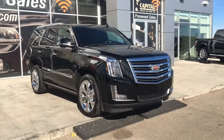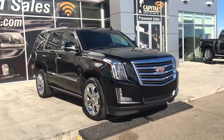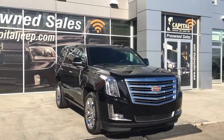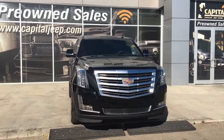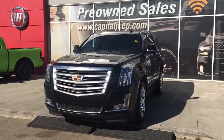Hello and welcome to Capital Jeep. My name is Jasmine and today we're going to be looking at this 2016 Cadillac Escalade Premium in black. Under the hood she's a 6.2 V8 engine pushing out 420 horsepower at 464 pounds of torque.